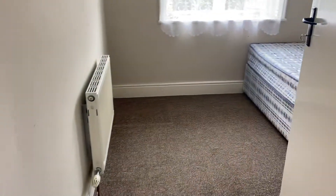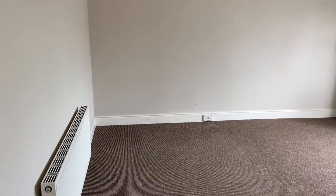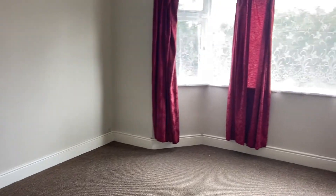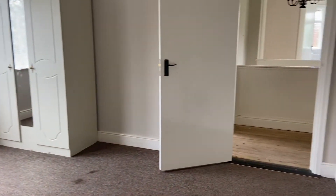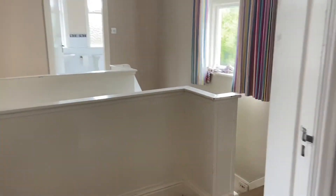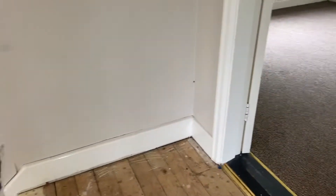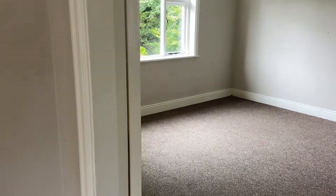To the right we have a single bedroom to the front, and then the master bedroom — again similar to the sitting room below, a fine big room with a beautiful bay window. Back out onto the landing and finally we have another double bedroom which looks out onto the rear.